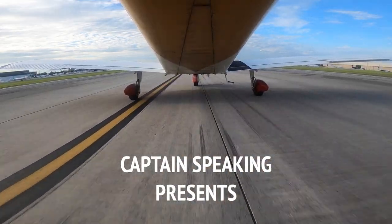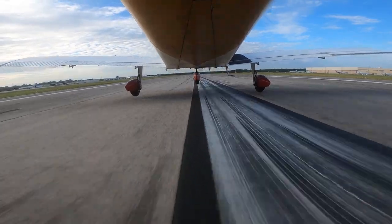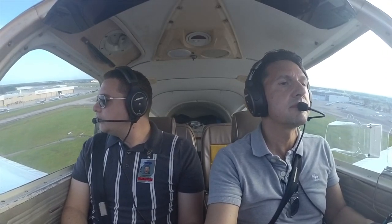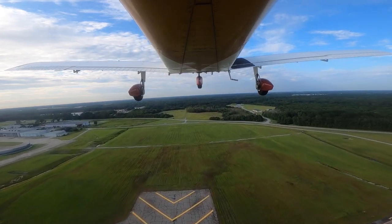Airspeed is alive. 60. 65, rotate. 05 Tango, contact departure, good day.